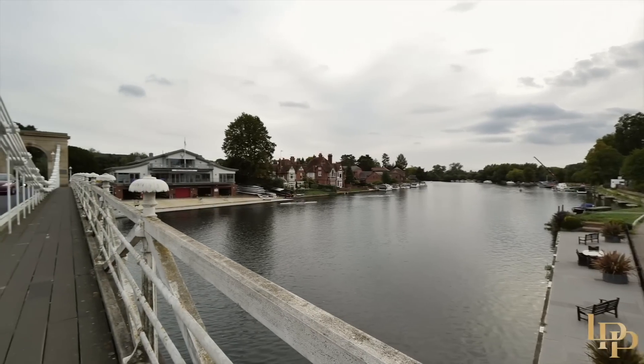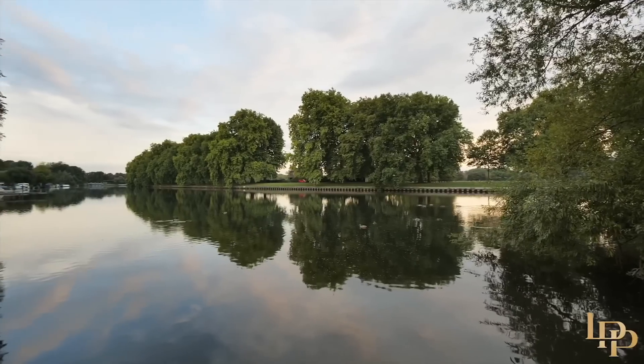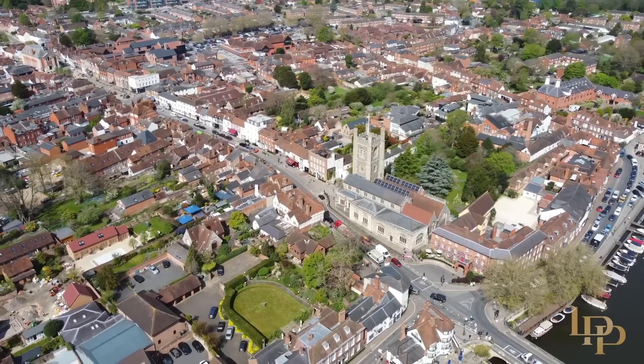Marlow, Windsor and Henley are all within 15 minutes of the property. The house is one mile from Maidenhead Station, which gains access to the Elizabeth Line, getting you to central London and into Canary Wharf in under an hour.